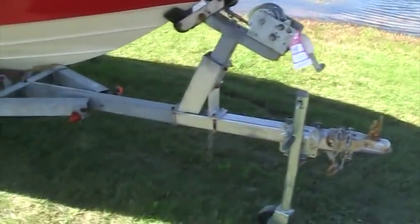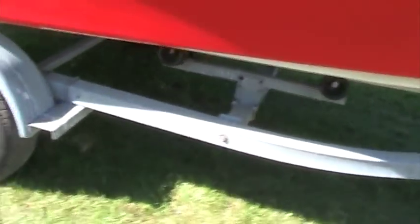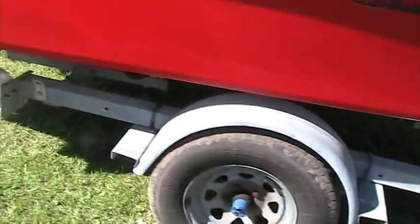The boat comes complete with a trailer. The benefit here is this is a galvanized trailer — it's never going to rust out. It's an all-roller trailer, which makes it easy for loading and unloading.